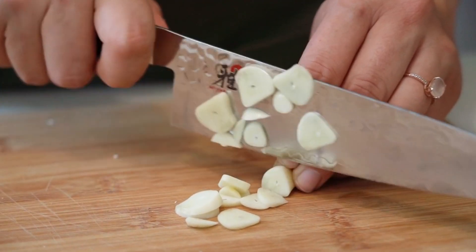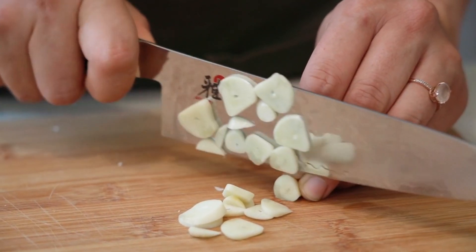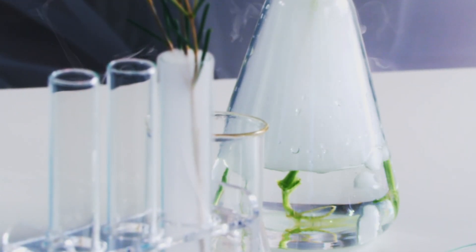All the trouble initially begins when you chop or cut up garlic. Because not only are you releasing that flavor and that odor, you're also releasing all these other compounds and chemicals and enzymes.